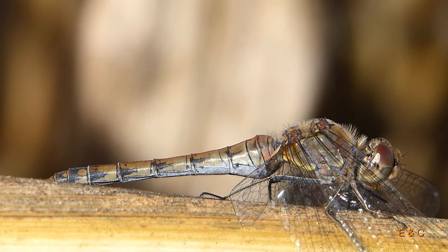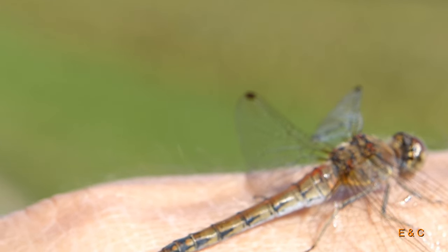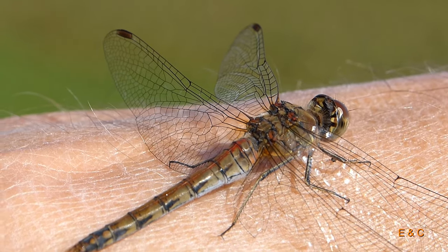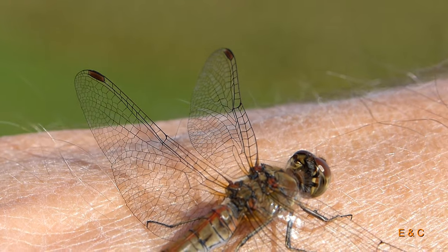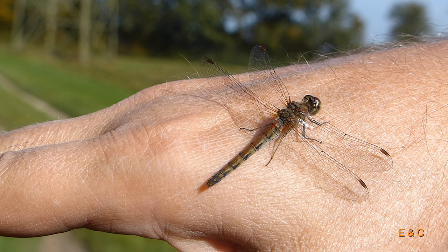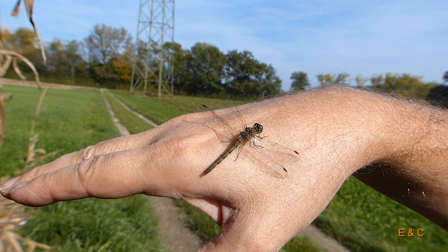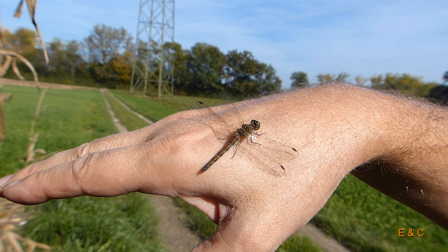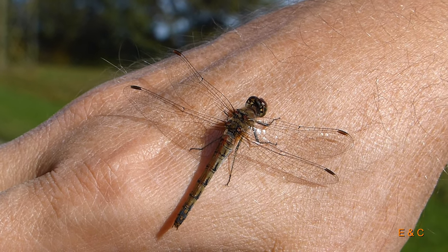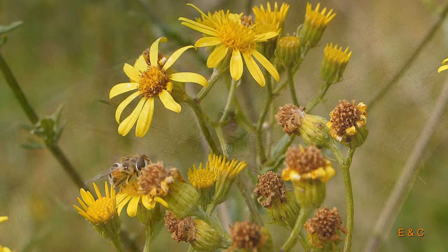Und sie ist immer etwas wie am Sprechen, oder ich weiss nicht was sie macht. Sie erzählt, sie will unbedingt auf YouTube. Und hier hat sie uns erzählt, dass der Schmetterling – dieser Zünsler – sie engagiert hat. Sie soll jetzt unsere Hand reinigen, aber sie reklamiert die ganze Zeit. Sie findet das nicht in Ordnung, dass sie Subunternehmer sein soll. Ich musste die Hand so lange hinhalten, bis sie mit dem Gespräch zu Ende war – mir ist fast der Arm abgefallen. Also sie reklamiert.